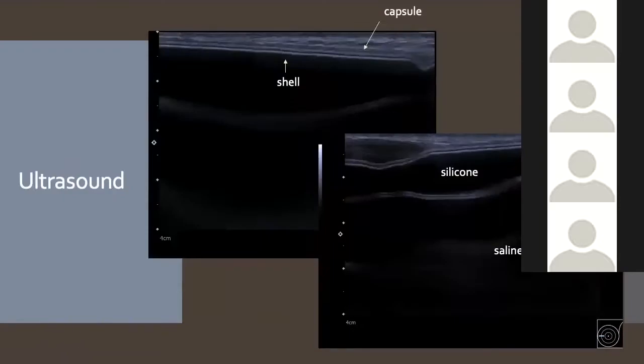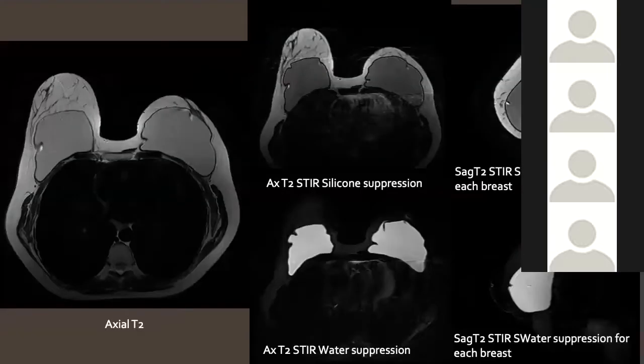This is an example of a dual lumen implant on ultrasound — the outer layer is silicone and the inner lumen is saline, and both are anechoic on ultrasound, making them hard to differentiate. This is the implant shell, with the body's fibrous capsule forming outside it. On MRI, the key sequences used are a silicone suppression sequence, a water suppression sequence — both T2 STIR sequences — and a T2 rate sequence. This patient was born with complete agenesis of the left breast and had implants inserted that are now about 13 years old and completely intact.